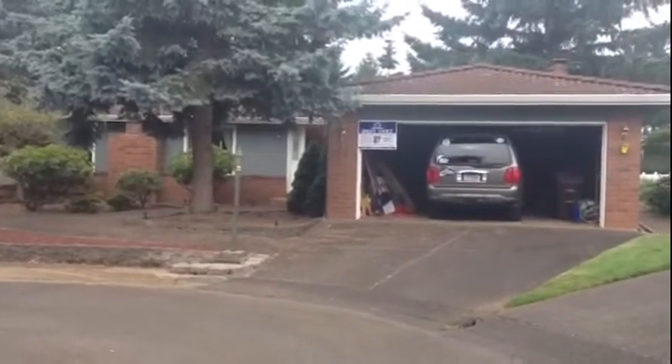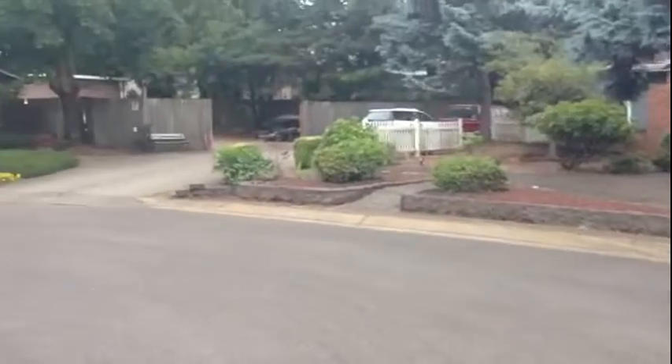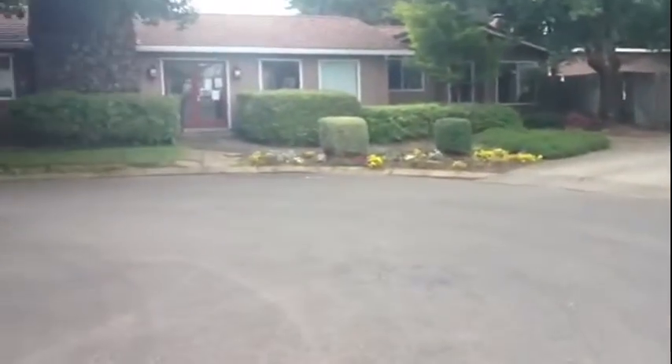The home we are now viewing is located in Country Village Estates, the most well-kept family park in the state of Oregon. It is predominantly seniors and empty nesters.